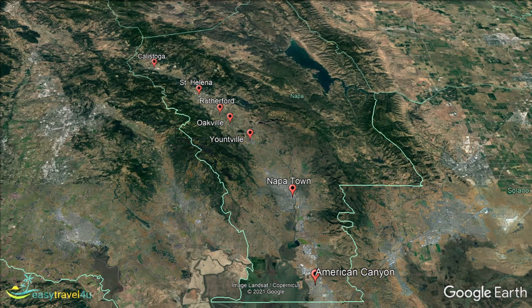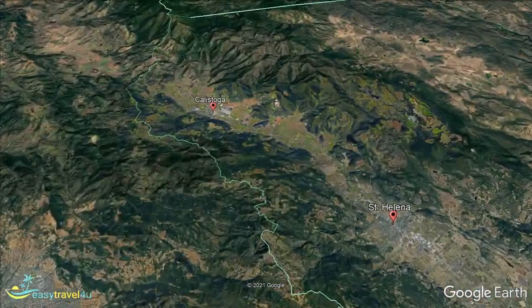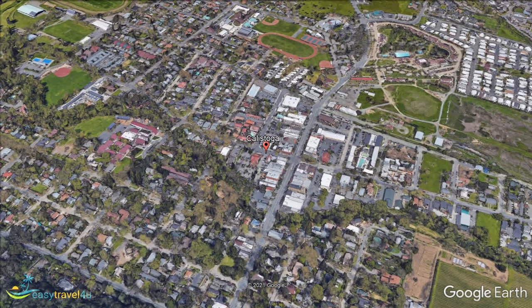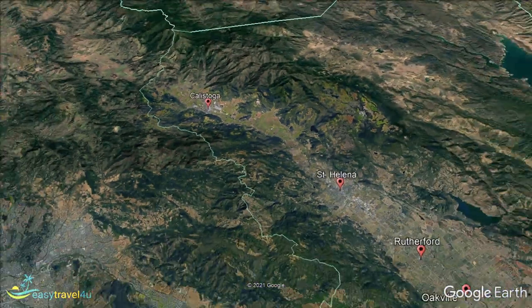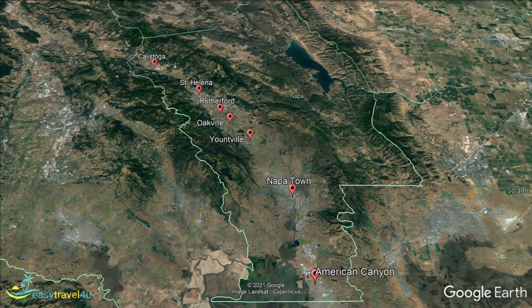Our final destination, Calistoga, is located another 8 miles north of St. Helena, but is still just 36 miles from where we started. Located at the very north end of Napa Valley, you are on the edge of wine country in Calistoga — though there are still plenty of wineries within a short drive to enjoy. In fact, this is one of the best places to experience the area as it would have traditionally looked. There are no freeways, just two-lane roads in and out of town, and fast food chains are also banned, allowing it to offer a very traditional experience. However, this is one of the few locations in Napa Valley where wine isn't the main attraction.